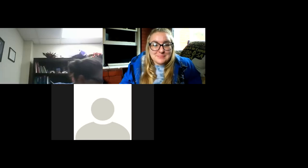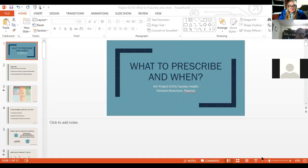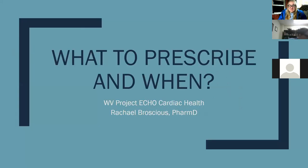Bear with me while I figure out the technology. Can everyone see the presentation slides? Unfortunately, you won't be able to see me and the presentation slides simultaneously — we're limited in recording space, so I'm using my personal laptop. Feel free to send questions in as the discussion goes on. My name is Rachel. I'm one of the pharmacists here, been here about a year and a half. I do both inpatient and outpatient treatment of heart failure. What I'm going to talk about is what to prescribe and when, primarily focusing on chronic heart failure — what I do on a day-to-day basis.